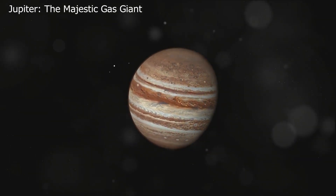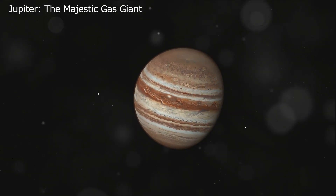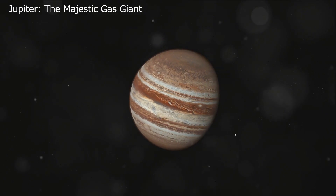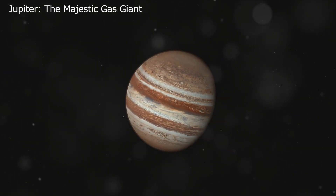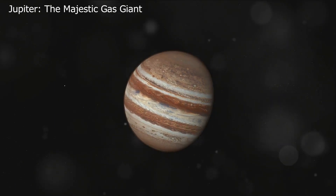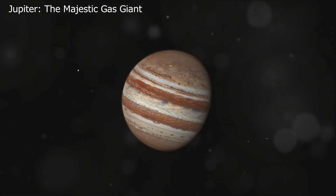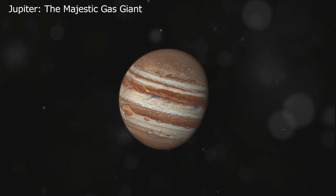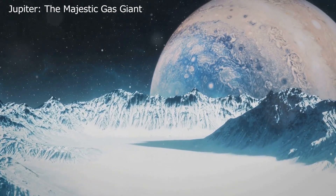And lastly, we have Europa, a moon that holds a tantalizing possibility. Scientists have suggested that beneath its icy exterior, Europa might be home to subsurface oceans — and where there's water, there's the potential for life. While this is still a topic of ongoing research, the idea of oceans, and possibly life, on a moon of Jupiter adds another layer of intrigue to this already fascinating planetary system.